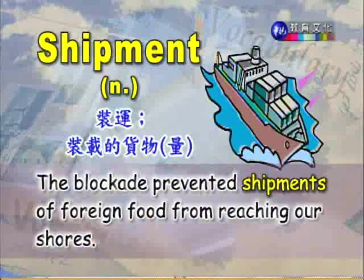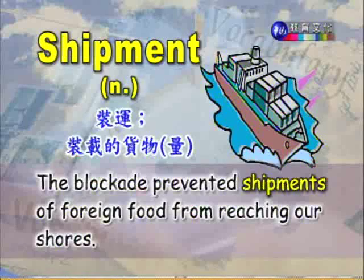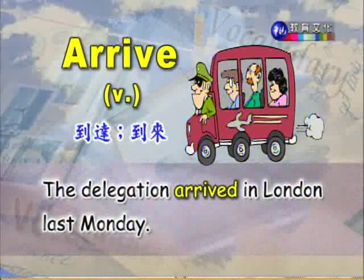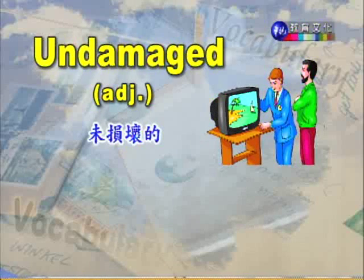Prevent 是防止,防止国外的食物运送没有办法到达海岸。我们来看第三个单字 arrive,动词,到达、到来。The delegation arrived in London last Monday. 代表团在上周一的时候到达了伦敦。Delegation 这边指的是代表团。